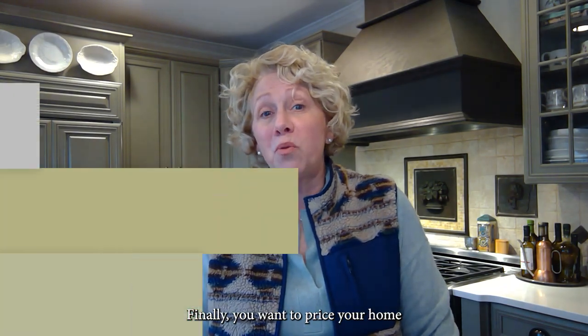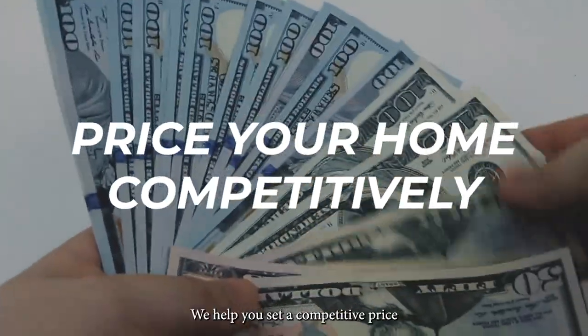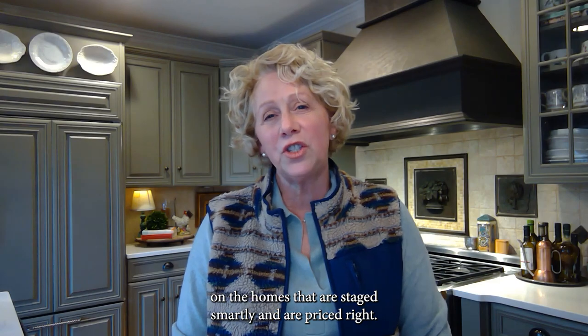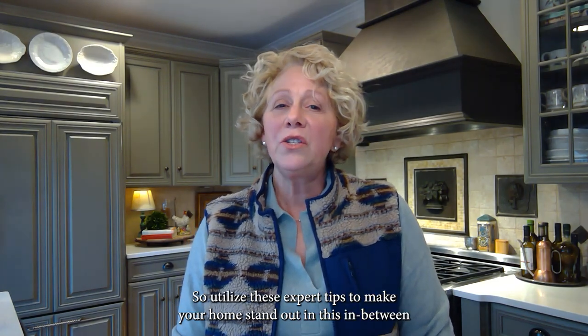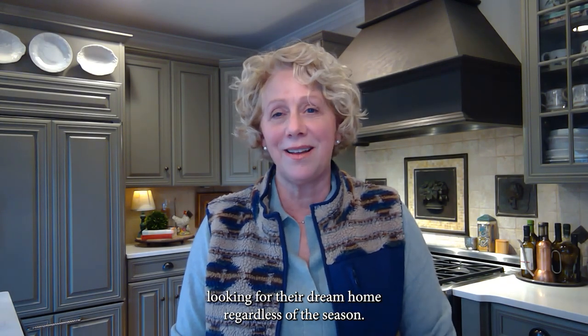Finally, you want to price your home competitively and highlight these seasonal advantages. We help you set a competitive price by analyzing local market trends, and what we are seeing is still multiple offers on homes that are staged smartly and priced right. We are seeing motivated and qualified buyers who have been waiting for new inventory and are ready to buy. Utilize these expert tips to make your home stand out in this in-between winter and spring season market and attract motivated buyers looking for their dream home.